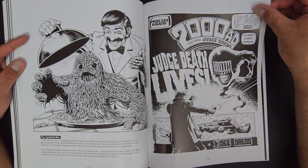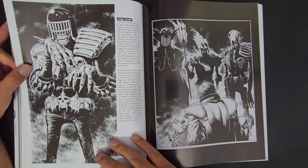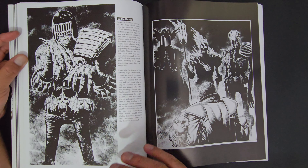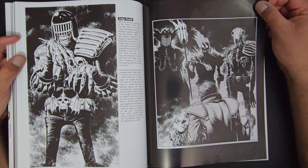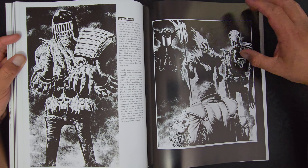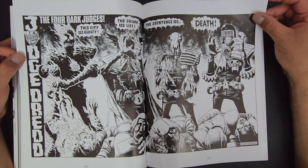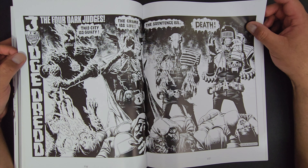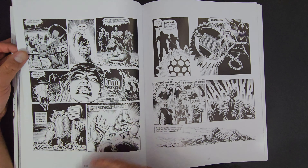Spaghetti Monster. Judge Death. All these characters from the Judge Dredd lore are outstanding horror conceptual designs. Look at all the designs — it's just amazing the way he's fleshing it out and making it look cool. Every single one of them is outstanding. Here we go — the four judges: Judge Death, Fear, Mortis, and Fire. Just outstanding. Could blow that into a mural.